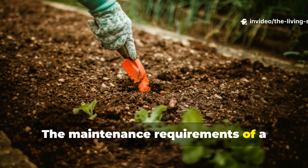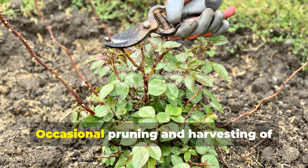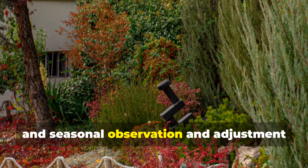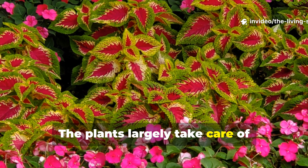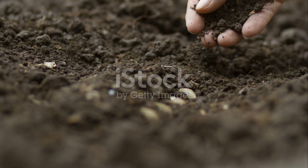The maintenance requirements of a perennial soil building system are remarkably simple. Occasional pruning and harvesting of comfrey leaves, periodic division of established clumps, and seasonal observation and adjustment represent the extent of active management needed. The plants largely take care of themselves while continuously improving the growing environment for everything around them.